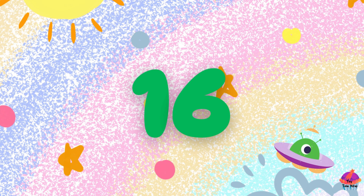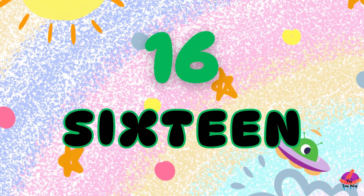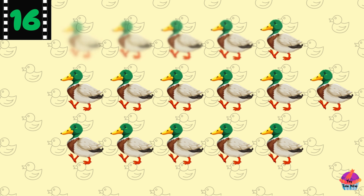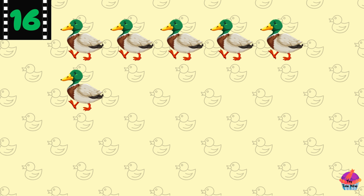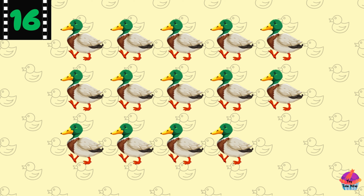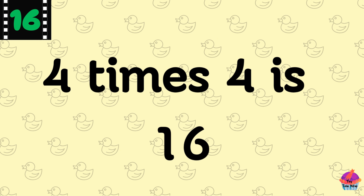This is the number 16 — S-I-X-T-E-E-N, 16. Here are 16 ducks. Count with me: 1, 2, 3, 4, 5, 6, 7, 8, 9, 10, 11, 12, 13, 14, 15, 16. Excellent! Did you know 16 is four times 4?